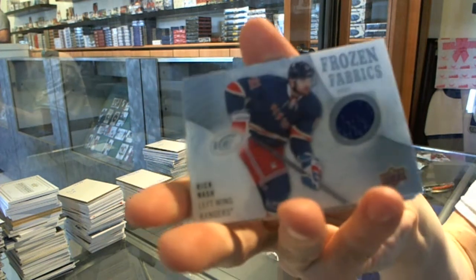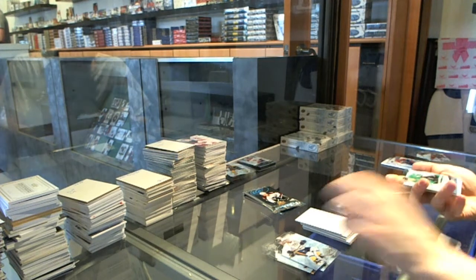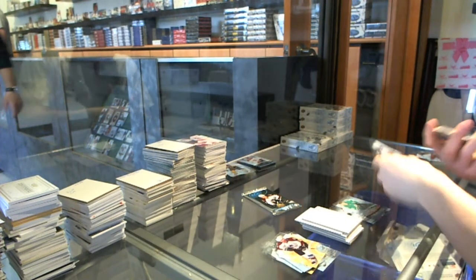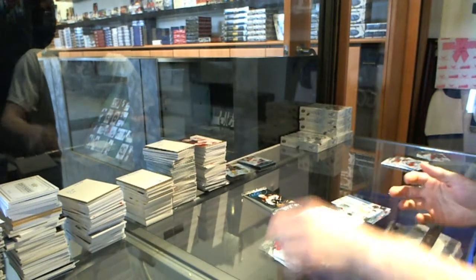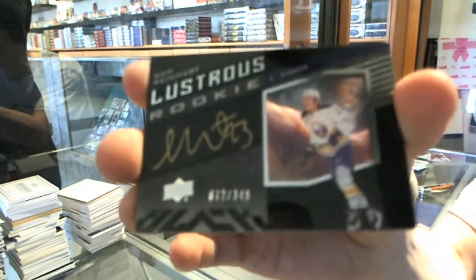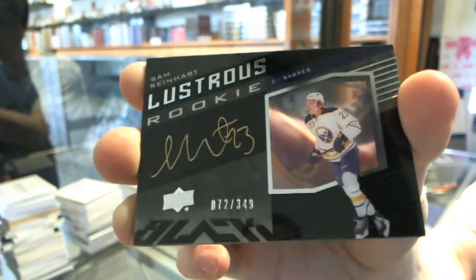Frozen Fabrics for the New York Rangers — Rick Nash. Ice Premier's rookie to $7.99 for the Dallas Stars, Brett Ritchie. Ice Premier's autograph for the San Jose Sharks, Mirko Mueller. And we've got a Luster's rookie autograph, number to $3.49, for the Buffalo Sabres — Sam Reinhart. Black Luster's rookie auto out of $3.49 for the Sabres, Sam Reinhart.